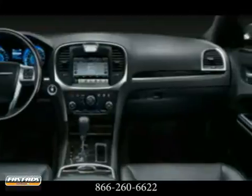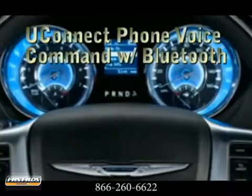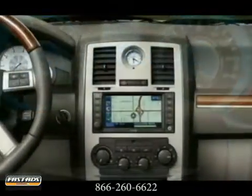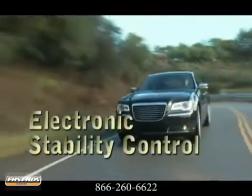It houses a large display which operates Chrysler's Uconnect infotainment system. From the overall structure to the advanced safety features, the 2012 Chrysler 300 provides safety and security, even to small details.